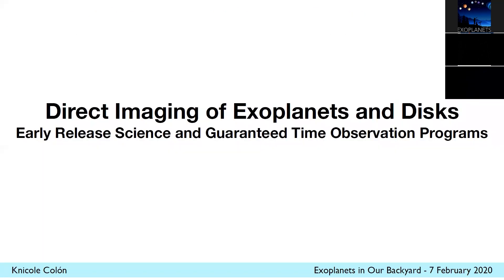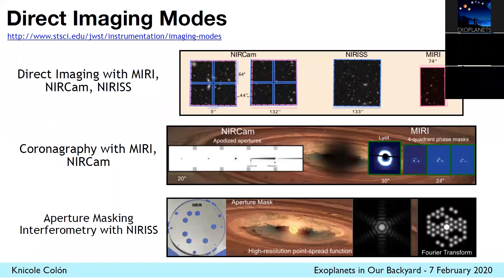On that note, I wanted to turn to exoplanet science, looking at direct imaging first. Just like with the solar system observations, there's a slew of observing modes we can use. Direct imaging has options to use coronography, actual direct imaging with three of the instruments, or a technique called aperture masking interferometry. These are just example images and simulations of some of these modes.